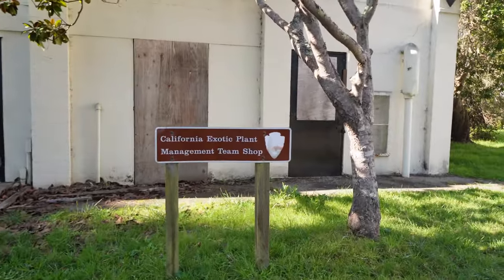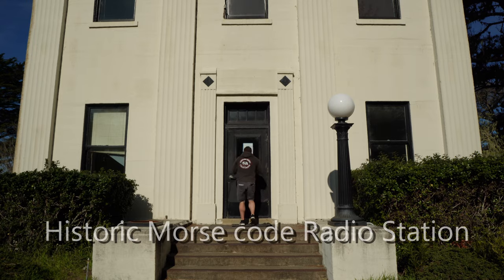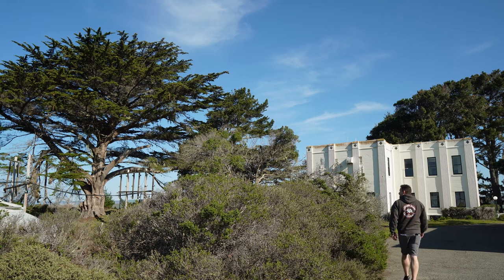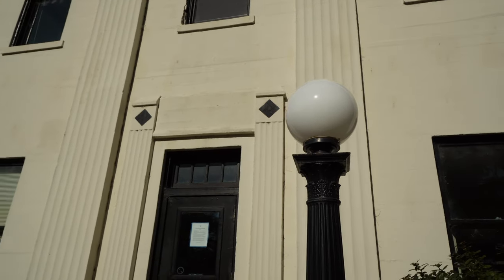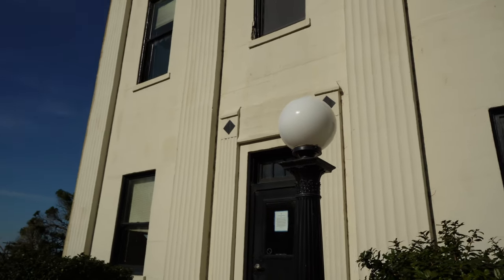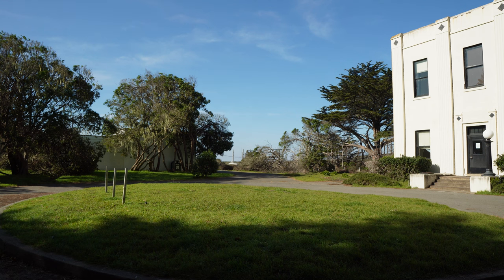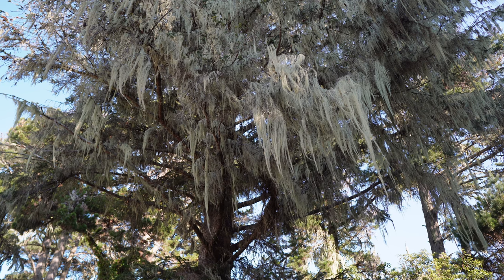Coming to the end of the Cypress Tunnel is the California Exotic Plant Management Team shop. Looks like it's been out of business for quite some time. This building was constructed in 1930 as the receive site for the RCA Trans-Pacific Radio Service, which continued until 1973. KPH continued operation from this site until the station closed in 1997. In 1999, the Maritime Radio Historical Society, in cooperation with the Point Reyes National Seashore, began the restoration of the station. Today, KPH is the only remaining Morse code radio station of its type in the world. It is on the air every Saturday, providing telegram, press, and weather service to ships at sea.